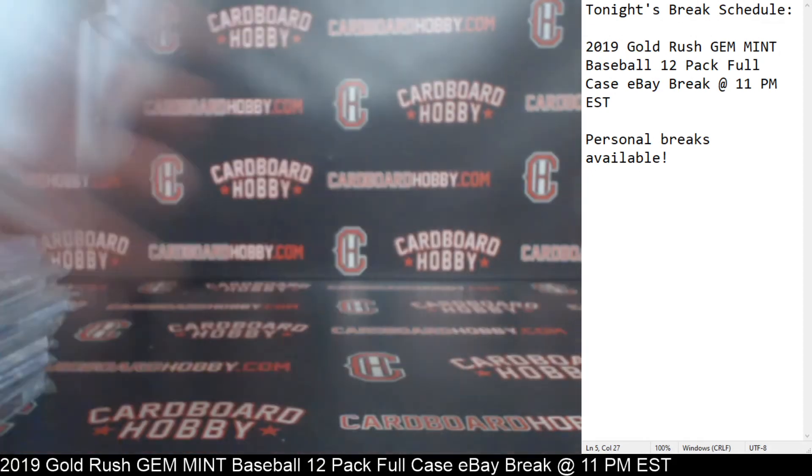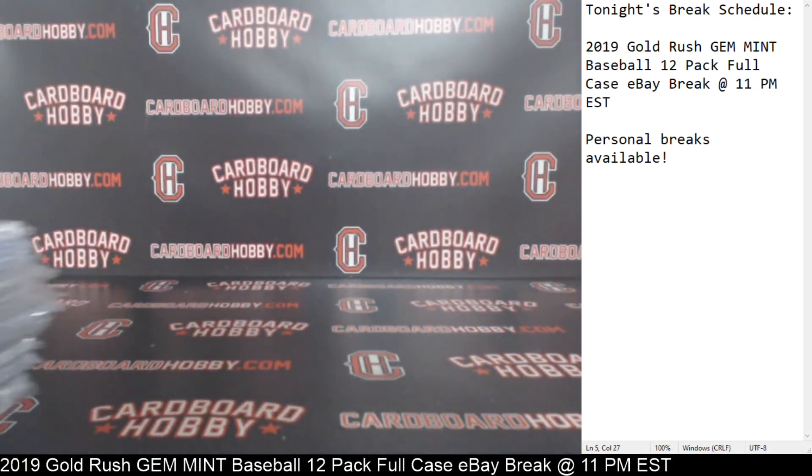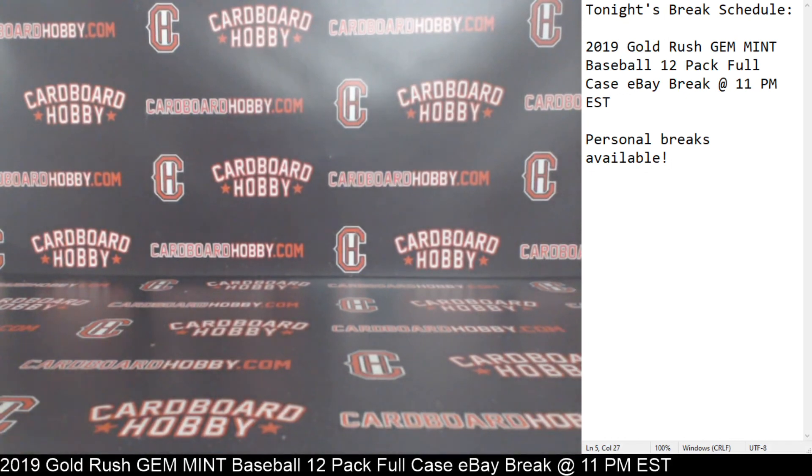Guys, I want to thank everybody so much for breaking — really, really appreciate it, guys. It really means a lot. Got some new stuff coming in for next week, so we're going to have a lot of breaks out for next week. We've got 2019 Panini Elements Football coming in — some good stuff for next week, guys. Thank you so much. I'll stick around in case anybody has any questions. You guys all rock. Thank you so much.